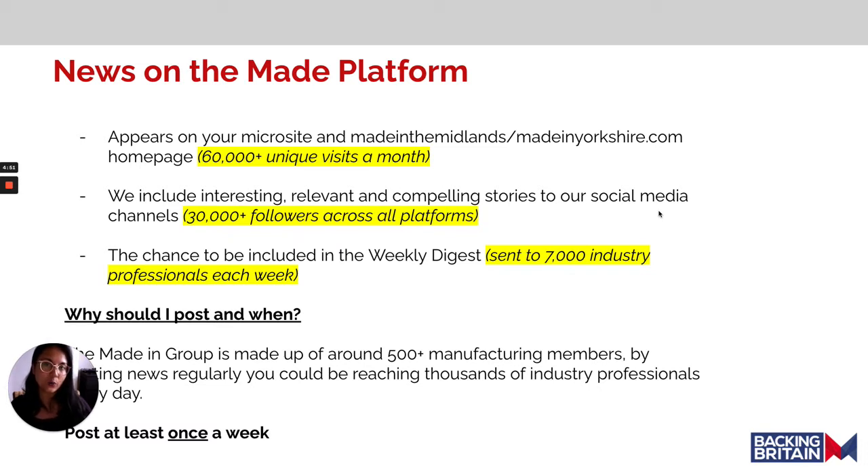First of all, I wanted to tell you where this news appears and who will see it. Your microsite is hosted on Maidenin Midlands or Maidenyorkshire.com, depending on who your membership is with. These home pages receive around 60,000 unique visitors a month. We also include the most interesting, relevant and compelling stories to our social media channels, which has around 30,000 followers across all platforms.